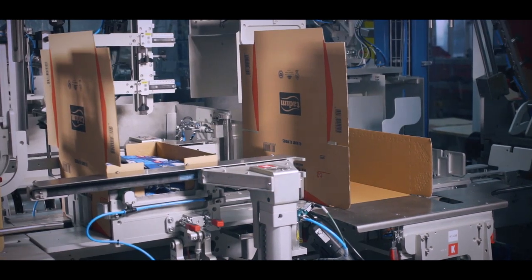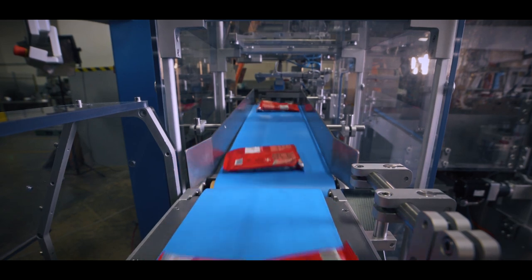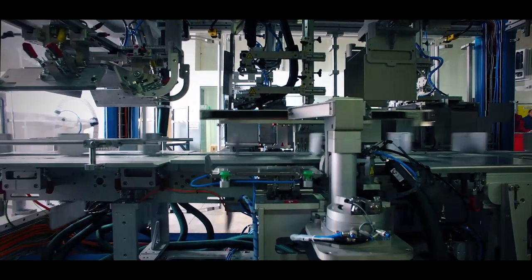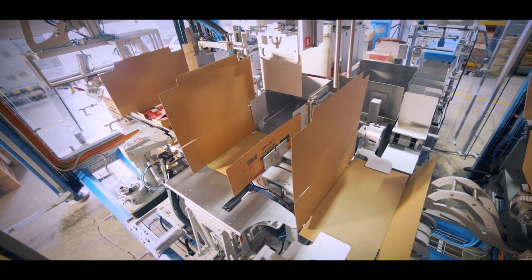One of our important clients in Turkey has made a request for us to pack their packaged products in cardboard boxes. The client has asked us to organize the dried nut snacks incoming 300 items per minute from two channels into wrap-around cardboard boxes vertically.